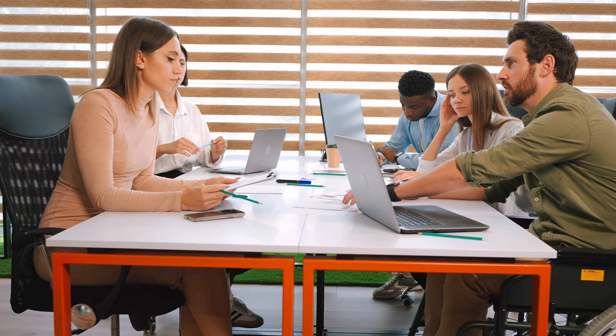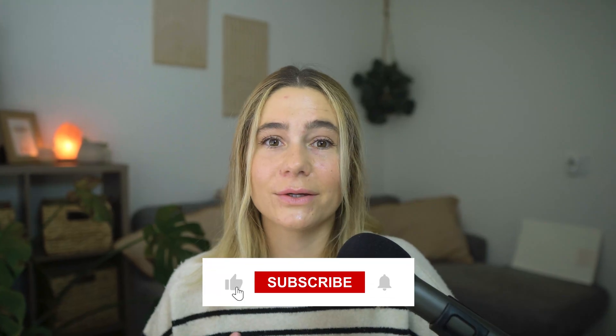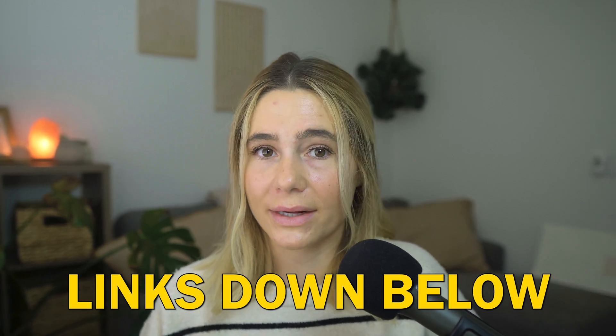I know choosing the right website builder can be overwhelming, especially when both platforms have such unique strengths. But finding the right tool for your creative or business needs is the first step towards launching a successful online presence. This channel is dedicated to helping you navigate website platforms and build the perfect site for your brand or business. Please don't forget to like and subscribe, and leave any comments or questions below. Check out our exclusive links in the description to get the best price possible — thanks for watching!